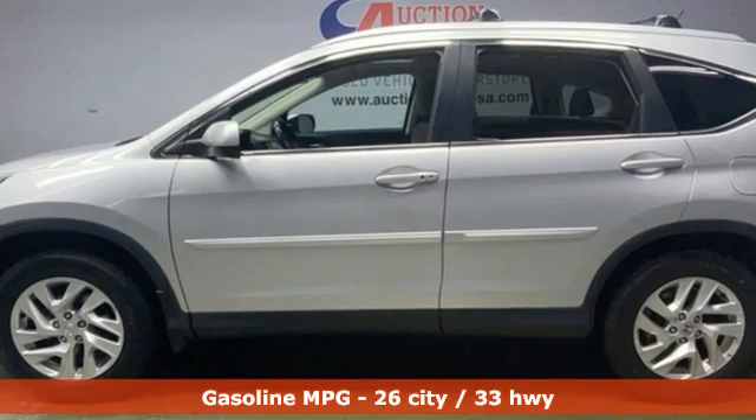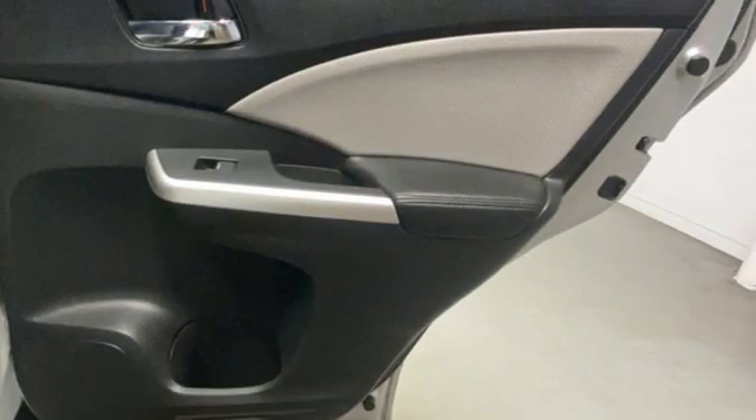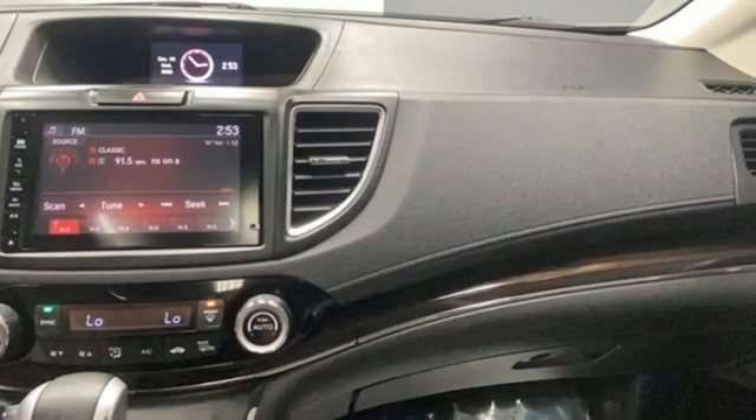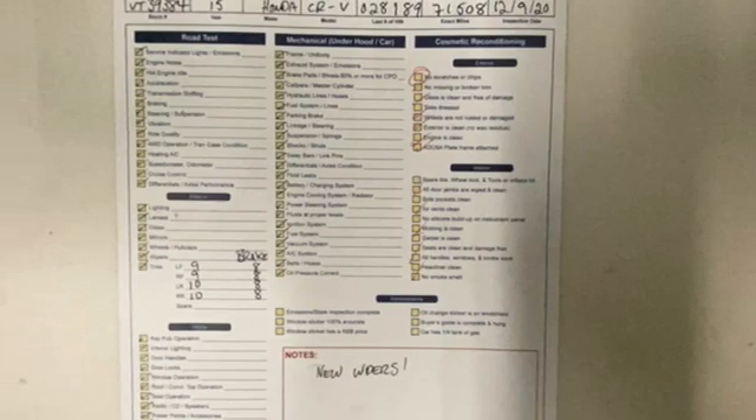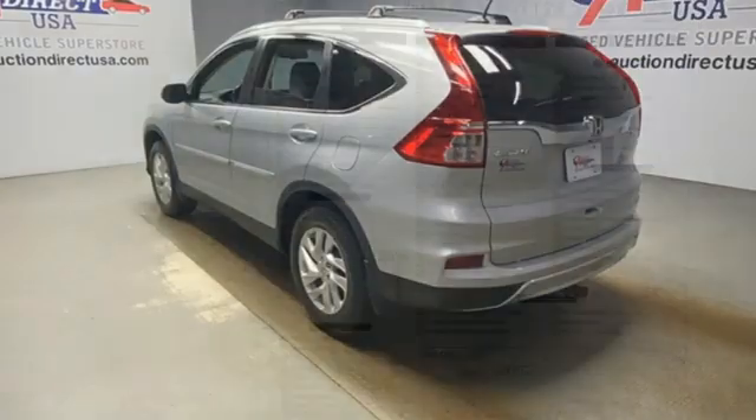Inline four-cylinder engine. Front heated leather bucket seats. AM-FM satellite radio. Auto-dimming rear-view mirror. Dual-zone climate control. Doors and push-button start proximity key. External memory control.